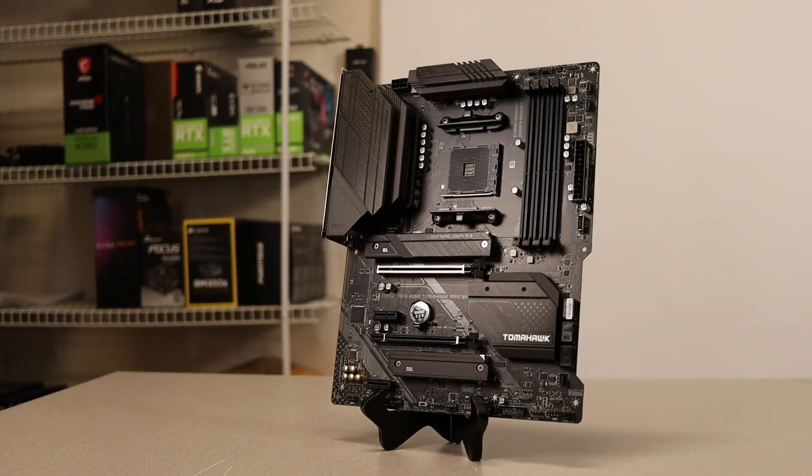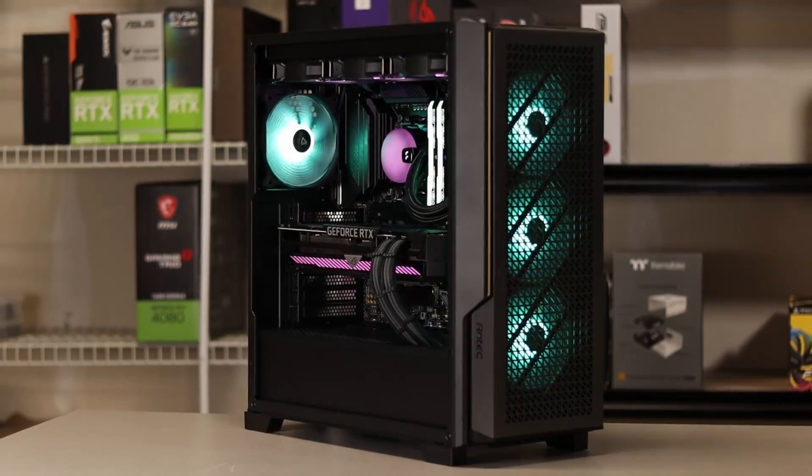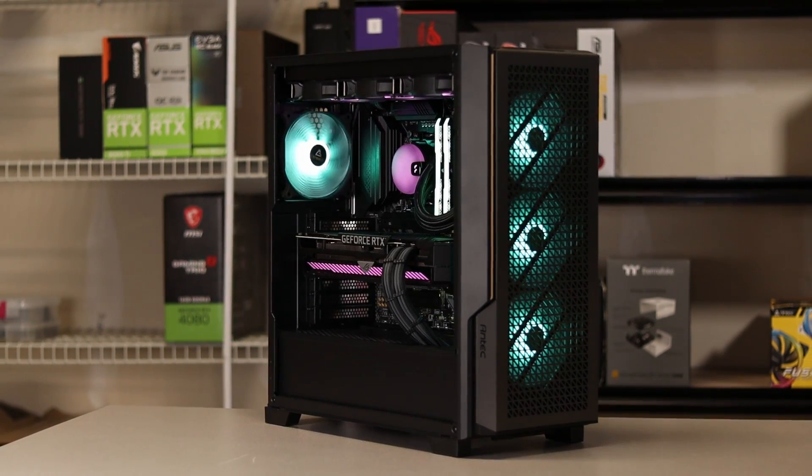Hey YouTube, I'm Danny. Welcome to the channel. Today I'll be showcasing three awesome builds: one with an AMD graphics card, one using Nvidia, and my personal recommendation for a $1,500 budget. These builds are modeled using an ATX size motherboard and a mid-tower chassis — pretty standard stuff and the most popular choice when building a PC.